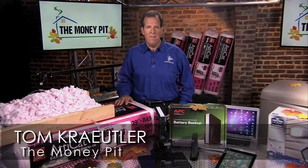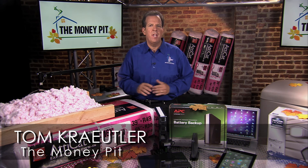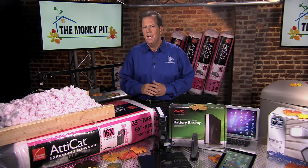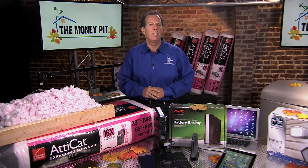Hey, it's Tom Kreitler here from the Money Pit. The U.S. Department of Energy says that 50 to 70 percent of home energy is used for heating and cooling, making it one of your biggest annual expenses.